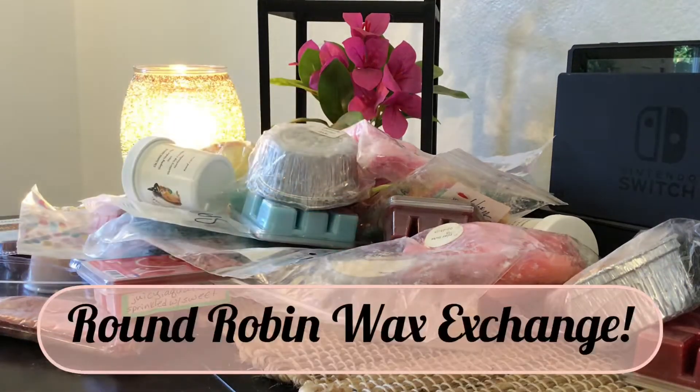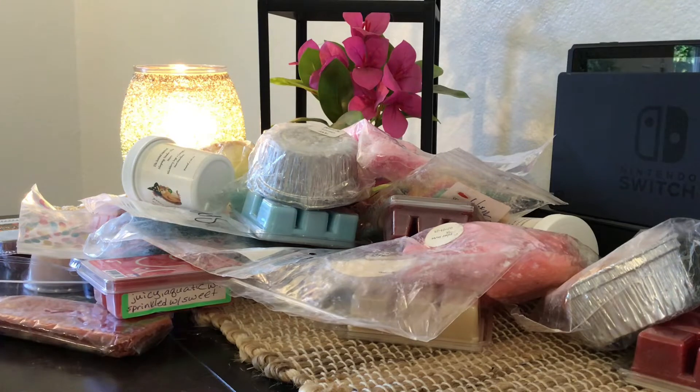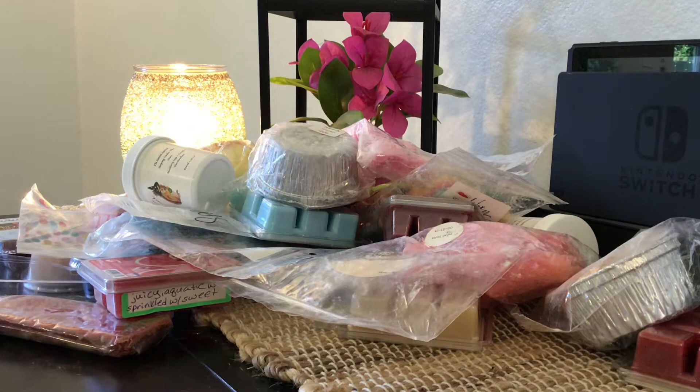Hi everyone, it's Kaylee Ann. Welcome back to my channel. So I'm here today with a really fun video for you. I'm going to be sharing a round robin box that I received. I'm participating in the round robin that Tracy from Midwest Crafty Chat came up with.